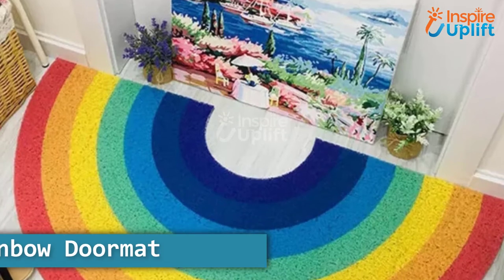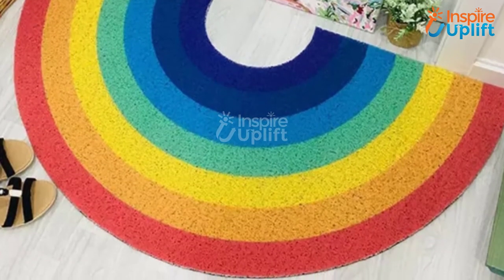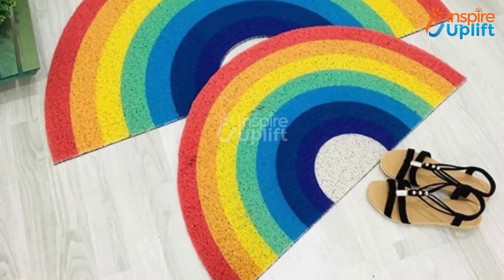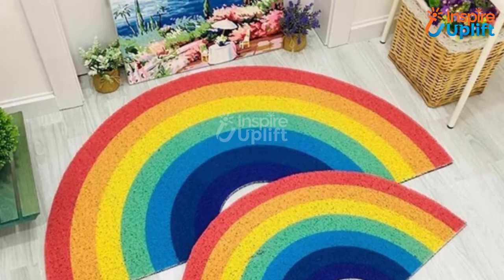At number 5 we have the rainbow doormat. No matter how harsh the weather is outside, this rainbow doormat is guaranteed to provide you a welcoming and bright greeting. Stepping on it after a rough day at work will dissolve your stress and anxiety away.